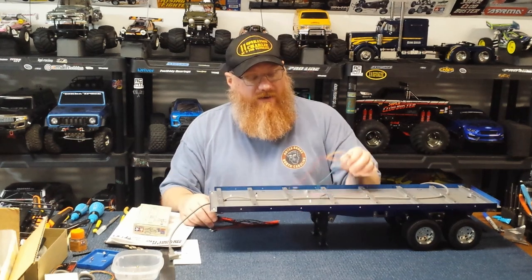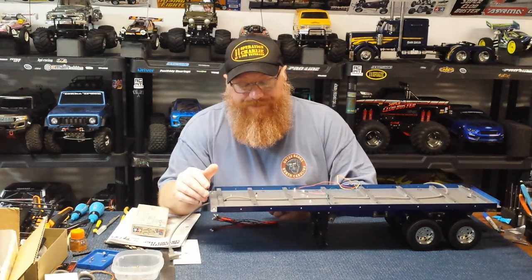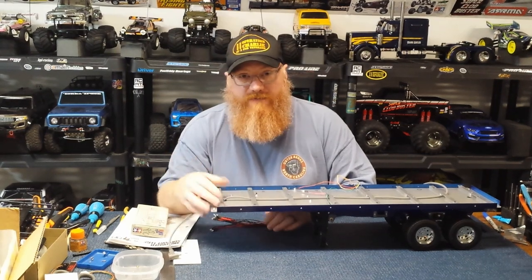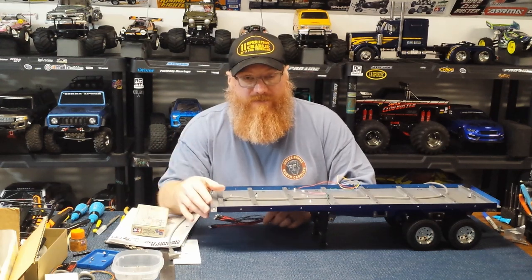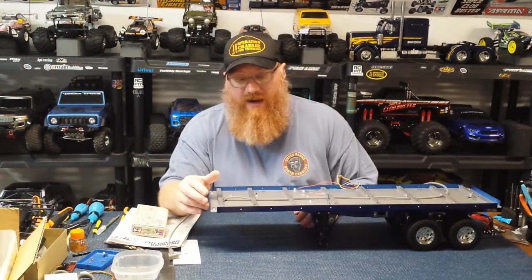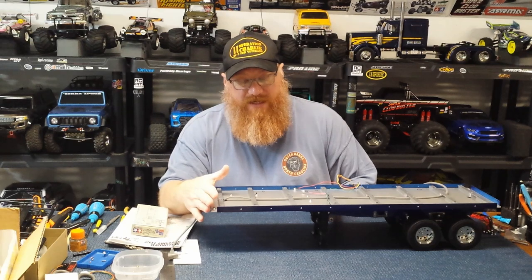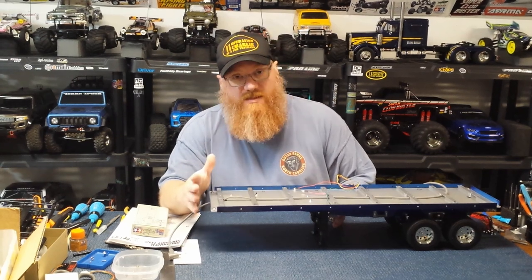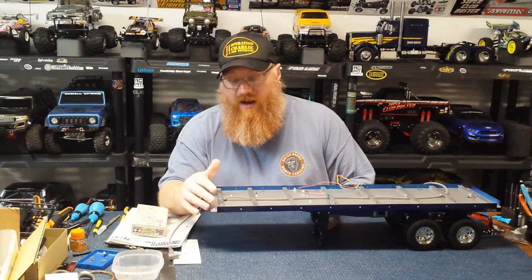We've still got to put the decking on, the headboard on, and get all the wiring done. It's Tuesday and it'll be Friday before I get any of that done — things have become hectic as we're also getting this place ready for a wedding at the end of October. I did order some decals for this, and once it's all done I'll have a nice wrap-up video and cool montage of the truck and trailer for you guys.